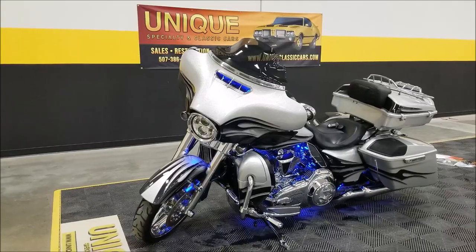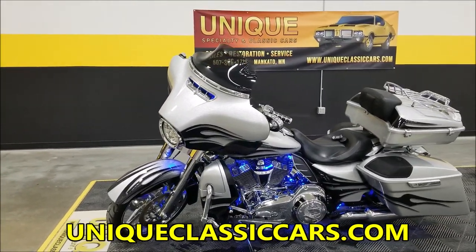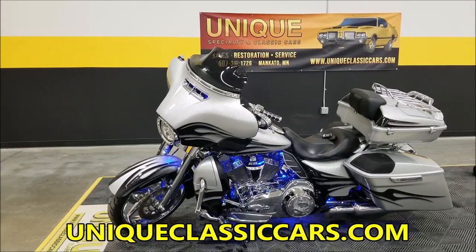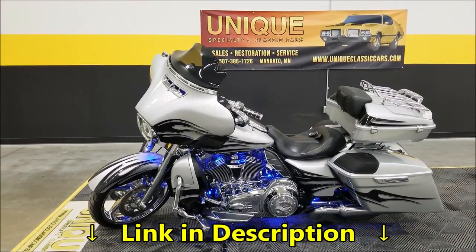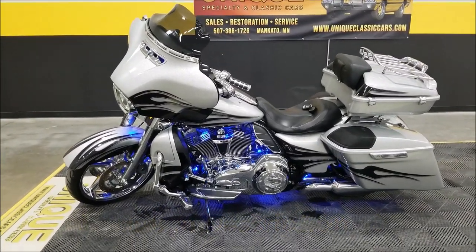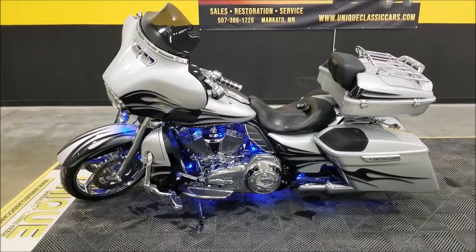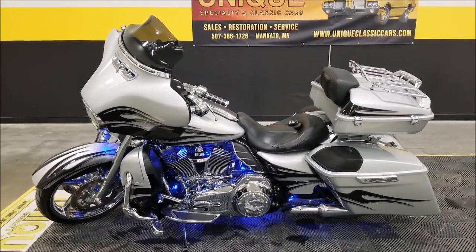You can check out all the still pictures — I've got a bunch of close-ups of this all around it. Check out the still pictures at uniqueclassiccars.com. Again, 2015 Harley-Davidson CVO Street Glide — great bike in incredible shape and low miles. Give us a call; look forward to hearing from you.